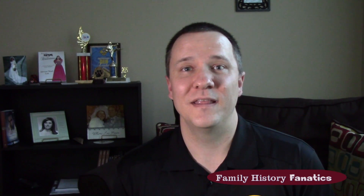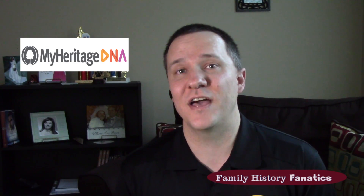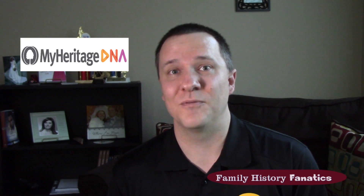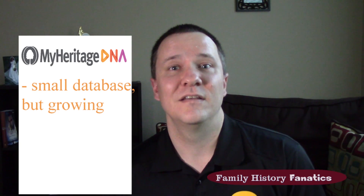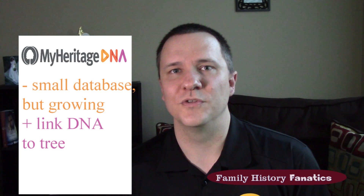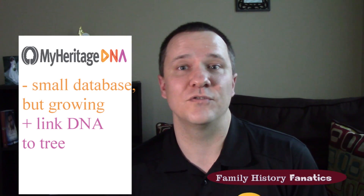The fourth company is actually the newest to come online with their testing — that's MyHeritage. MyHeritage used to be partnered with 23andMe but has since decided to do their own DNA testing. Their testing is analyzed through FamilyTreeDNA from what I've read, so right now since they're just starting up, they're going to have the smallest database. But like AncestryDNA, they have their DNA linked to all their other tools on their website, so as more people test with them, you'll be able to see more matches.